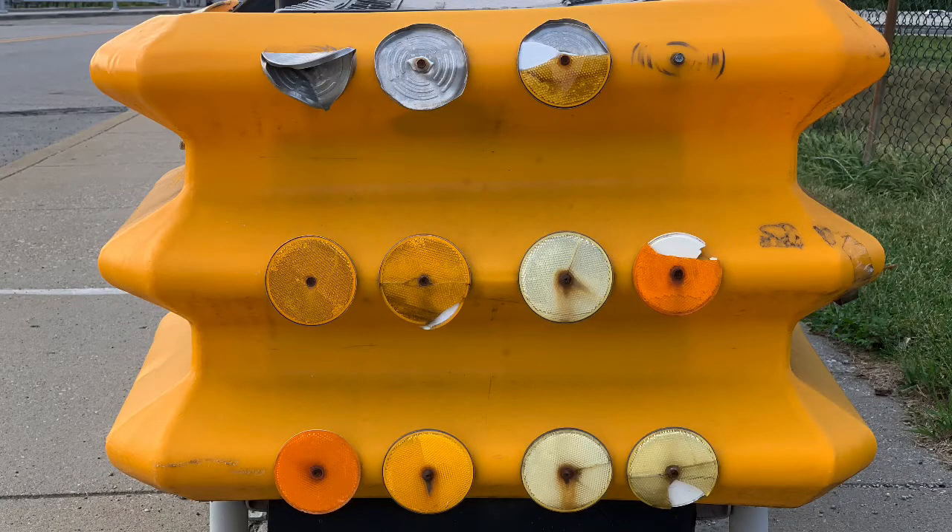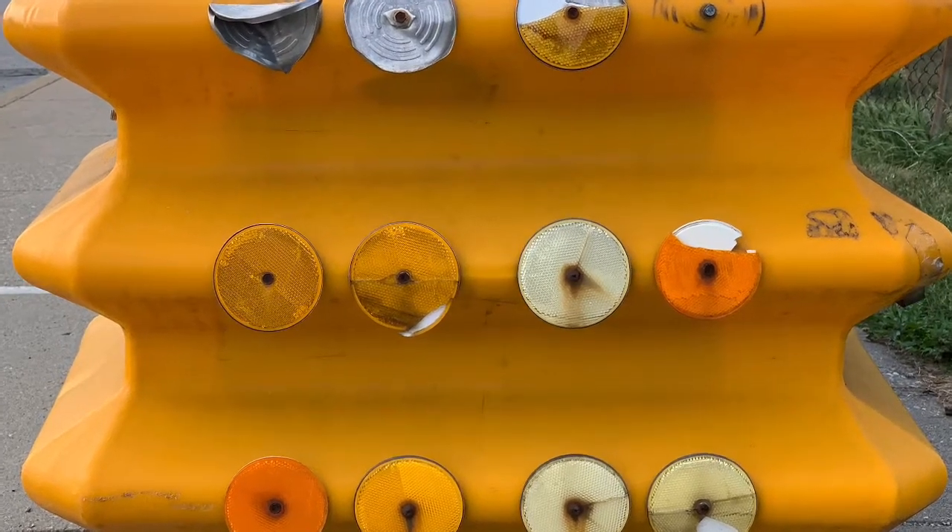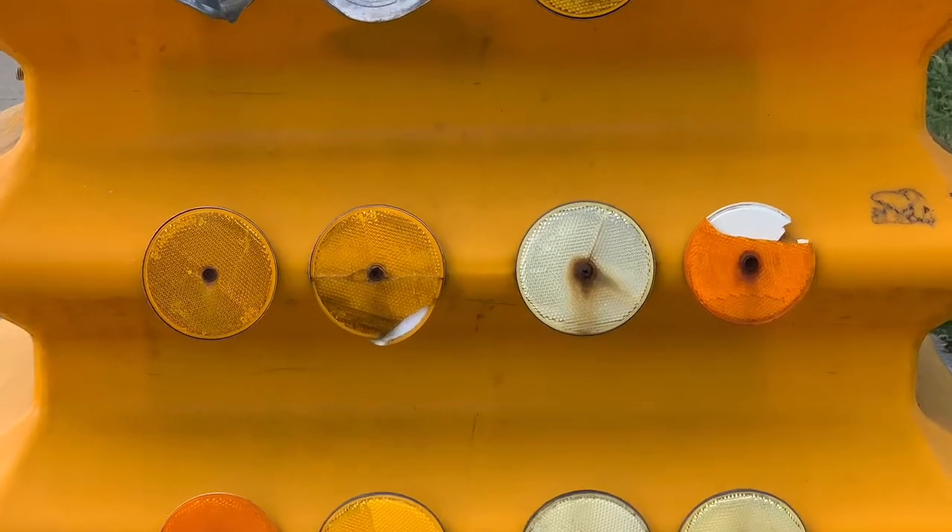Here I spy an array of circles. How many are in the center row? Let's count: one, two, three, four.